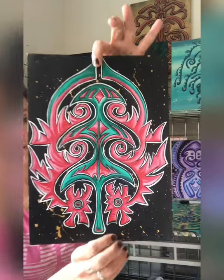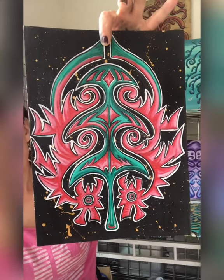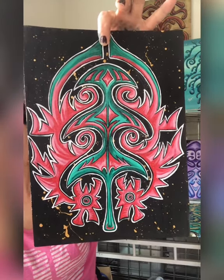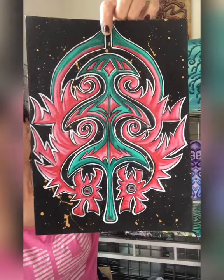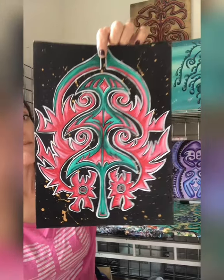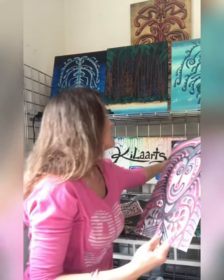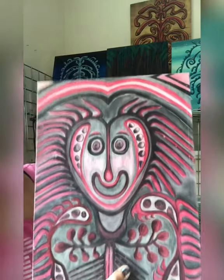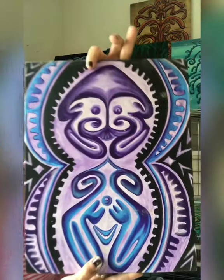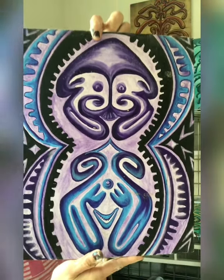And here's another one. For this one I did not use the traditional colors — I added in a little bit of my own flair because I don't want to outright copy these images since I know they're very sacred to the people, so I have a lot of respect when I make these. Now these two behind me here are older and I did take them right from the design but I changed the colors.